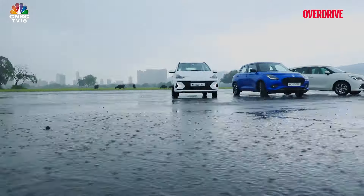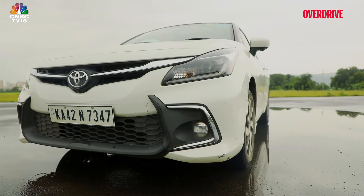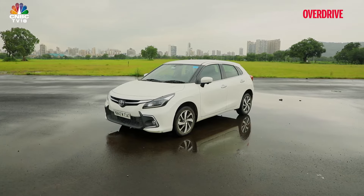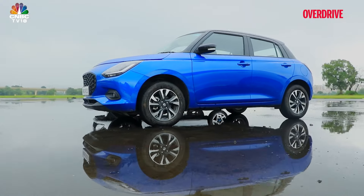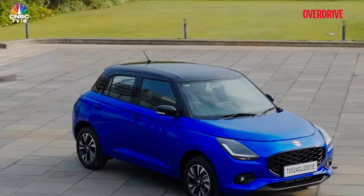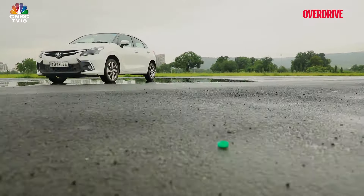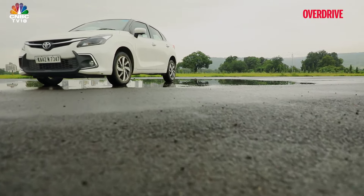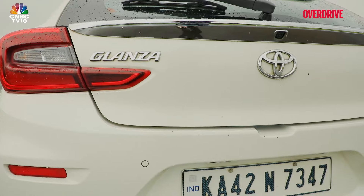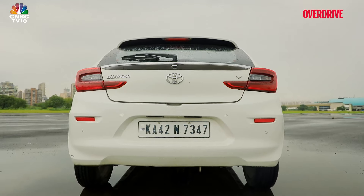The Toyota Glanza's greater footprint — 130mm longer and 20mm wider but 20mm shorter — doesn't necessarily translate into more presence. The Swift grabs more eyeballs with that iconic look Maruti Suzuki has nurtured well; the new one is a good step forward with the clamshell bonnet and simplified front with wide grille. The Baleno has always been the more grown-up foil to the Swift, and despite some added flash on this Toyota version, that thought still sticks.